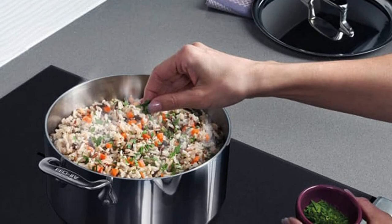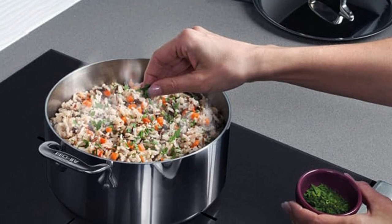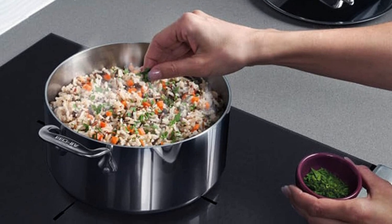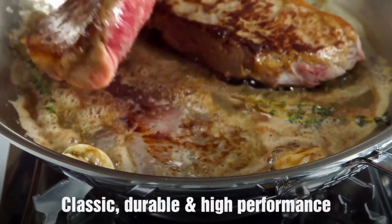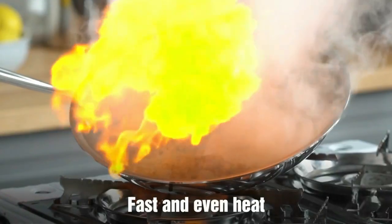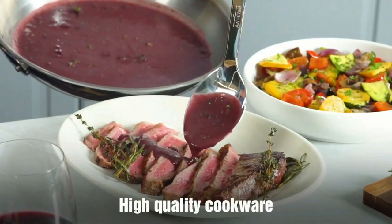Thanks to its mirror-polished surface, it will look pristine meal after meal. Our fully bonded cookware is handcrafted by skilled craftspeople using the finest materials and revolutionary bonding processes. This is the best cookware set that can be used with any kitchen setup — electric, gas, glass, or induction — and can go from cooktop to oven for true one-pot meal cooking.